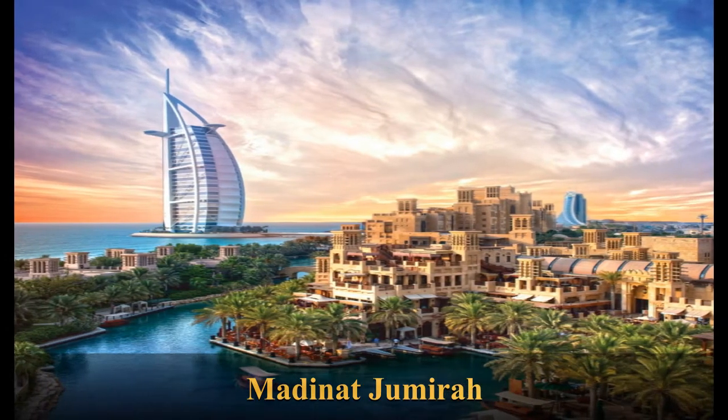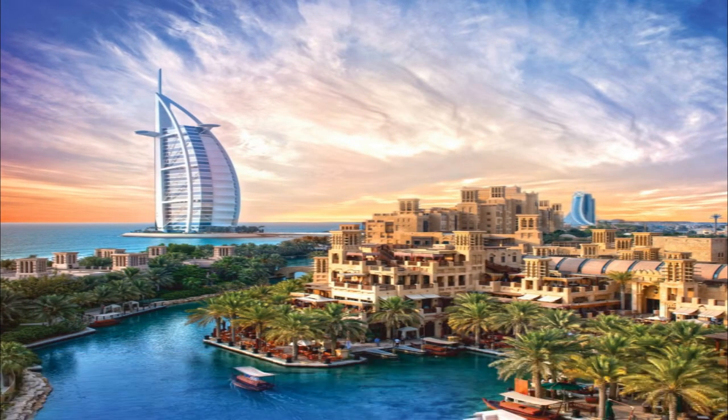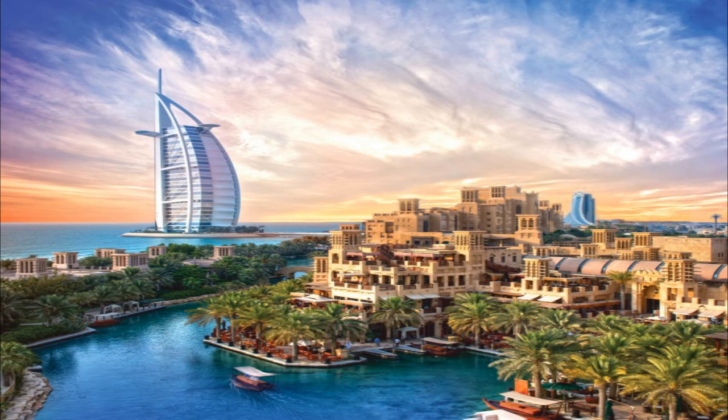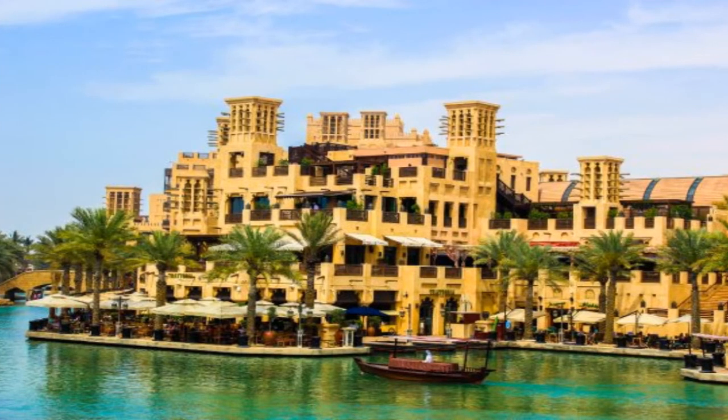Madinat Jumeirah — The Arabian Resort, Dubai is a five-star resort in Dubai. It is the largest resort in the Emirate, spreading across over 40 hectares of landscapes and gardens. It is designed to resemble a traditional Arabian town. The resort comprises three boutique hotels and a courtyard of 29 summer houses called Jumeirah Dar Al Masyaf. The resort has over 50 restaurants and bars.